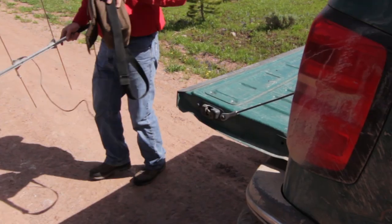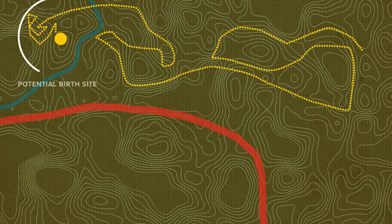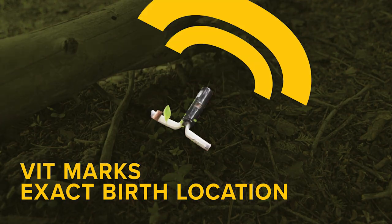Using the antenna to discover that the VIT was still inside the elk shows how the collar and VIT work together to provide all the data. The radio collar suggests when a birth likely happened, but the VIT confirms the exact birth location.